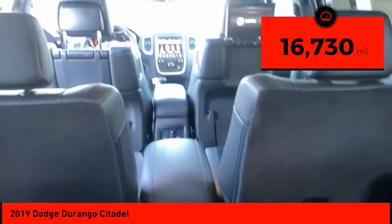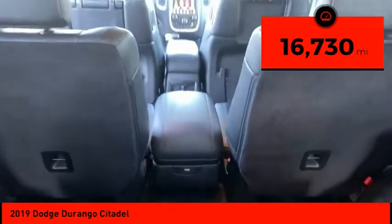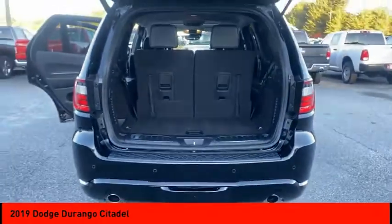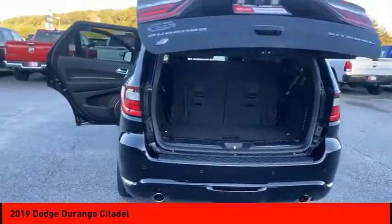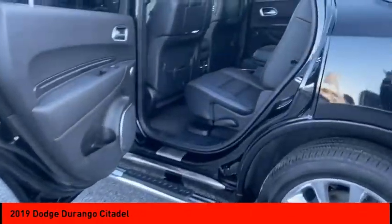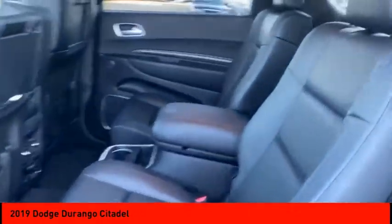This vehicle has less than 20,000 miles. Here are some of this vehicle's great options: heated mirrors, chrome wheels, all-wheel drive, rear spoiler, power lift gate, brake assist, traction control, stability control, daytime running lights, engine immobilizer.